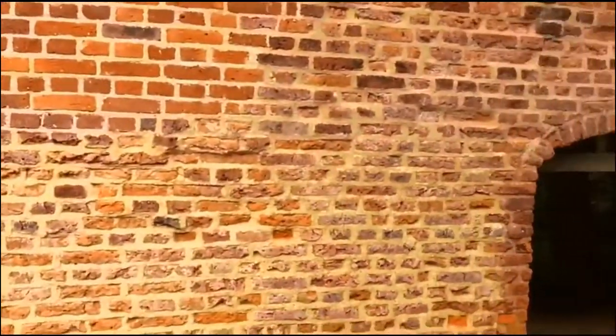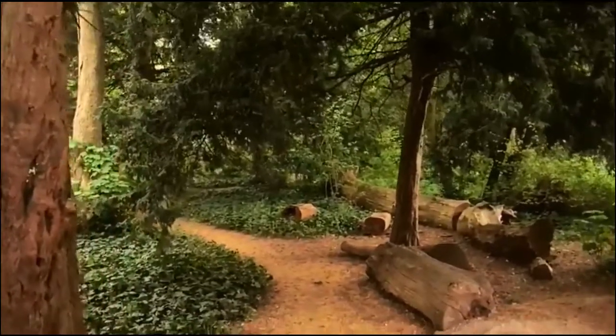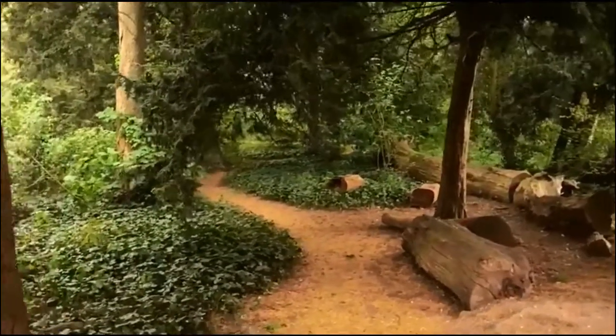In front of me are the remains of an old summer house. Walking through the small arch takes you to a nature trail which is very popular with primary schools and walking groups.